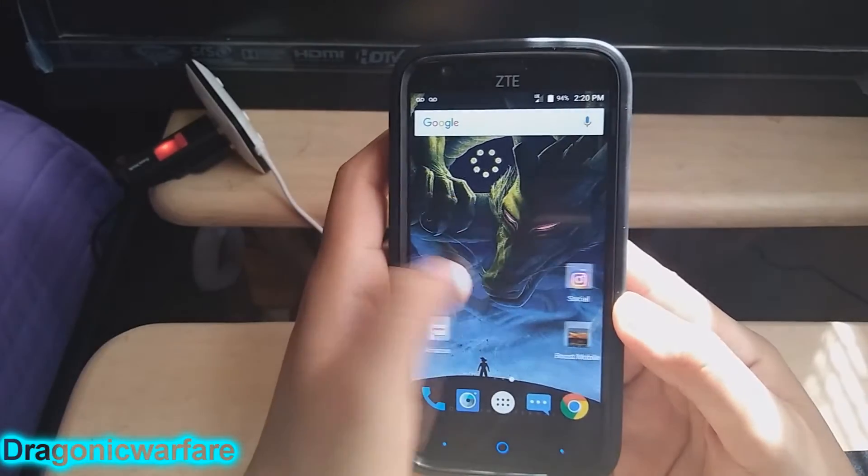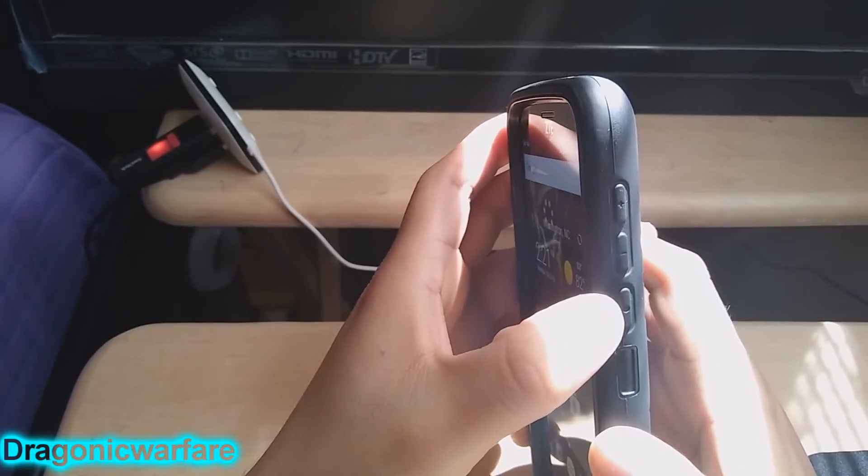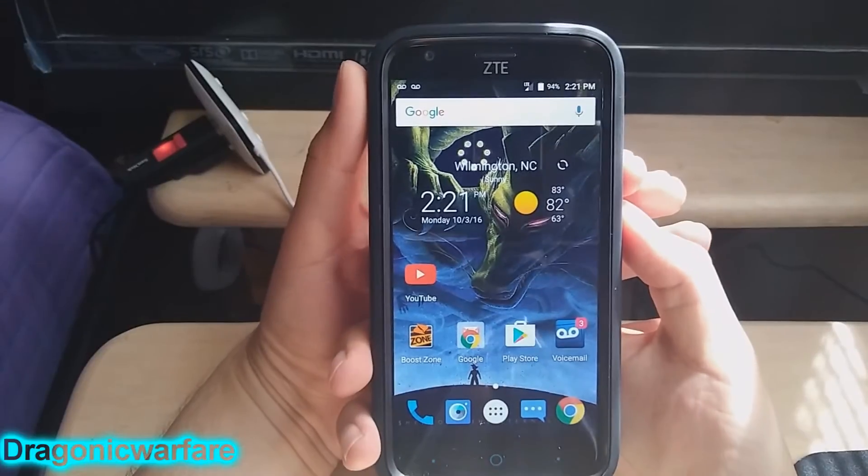The way to do it on this phone is simple. You just hold down the volume down and the power button at the same time, and don't let go until you hear it.